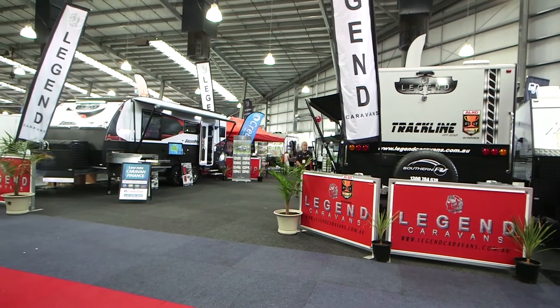I've caught up with George from Legend Caravans at the Victorian Caravan Camping Touring Super Show. George, what's new at Legend Caravans for 2018? Well Macca, we've just released a new 15-foot Trackline series. It's an off-road caravan with an en-suite — probably the best that you can find on the market in that size. Single axle.